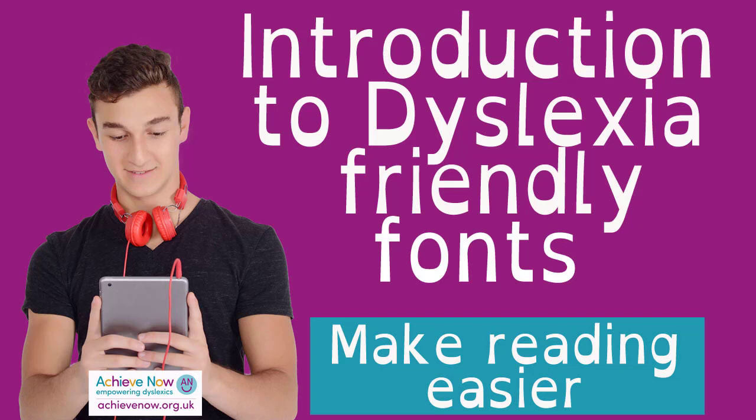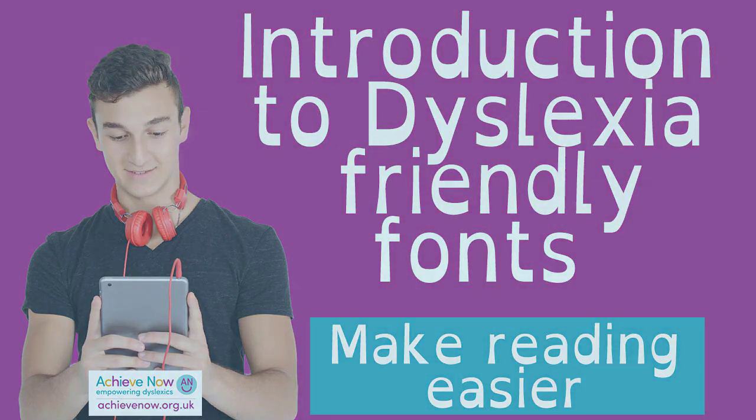In this playlist I'm going to be exploring how you switch on dyslexia-friendly fonts in different applications. If you found this video helpful, please share it with anyone else it could help. I'd be grateful if you gave it a thumbs up and subscribe to my channel, as this helps other people find the information. Once subscribed, if you hit the bell button you'll be informed when I create new videos. Let's work together to help all learners achieve.